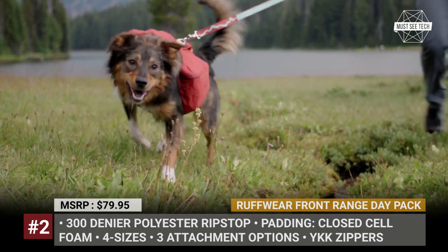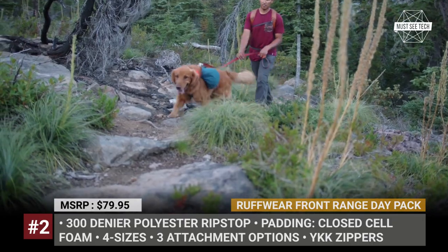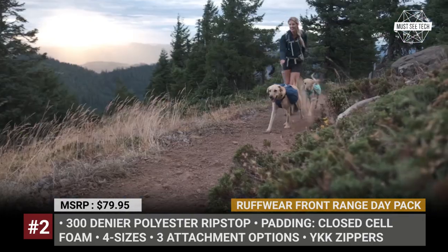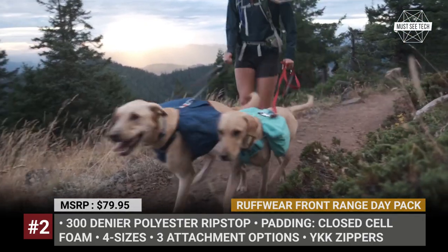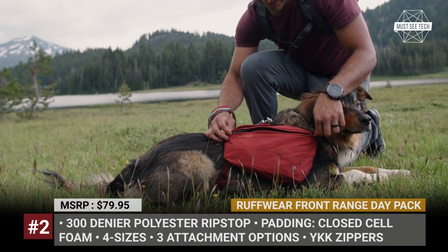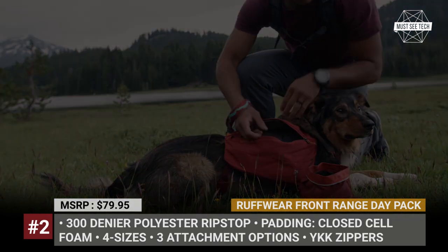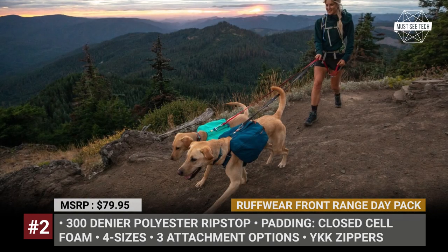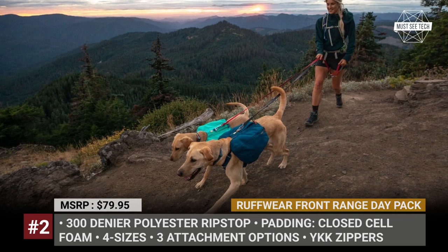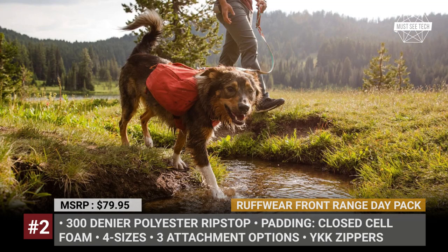It incorporates signature radial cut saddlebags with a front-range harness platform for exceptional fit and stability. The pack is sold in four sizes and has three leash attachment options: a V-ring and a toe loop on the back, and a reinforced webbing loop on the chest for redirecting dogs that pull. The Ruffwear Front Range Day Pack is made of ripstop 300-denier polyester and has tonal reflective accents for visibility.